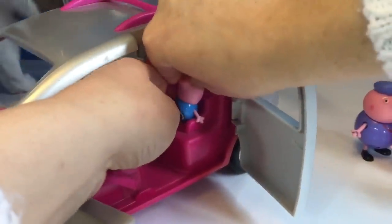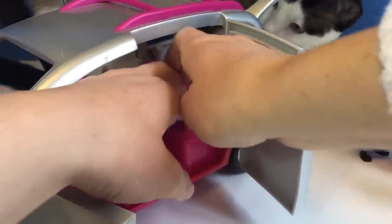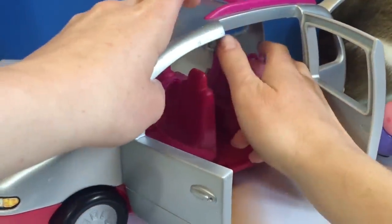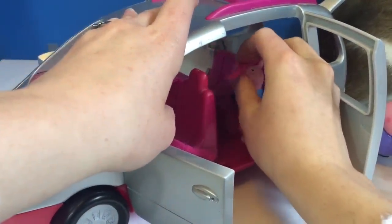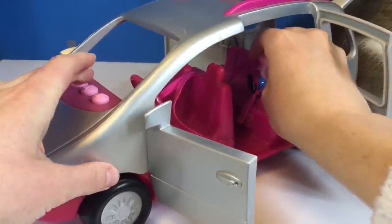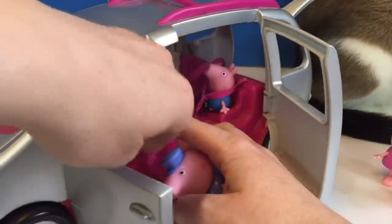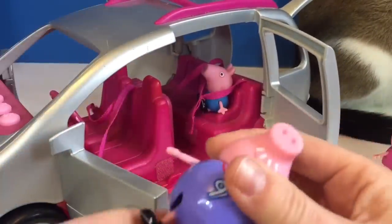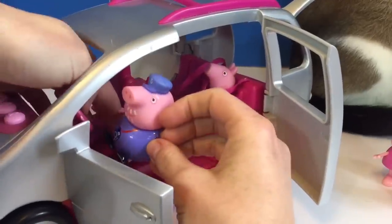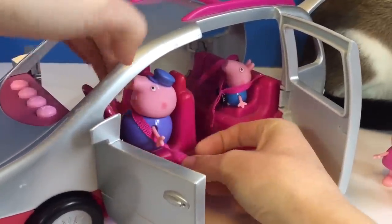Let's strap George into his booster. We need to make sure his strap is on properly. Let's give this another try — put your head through there, George. We hope it will fit. Grandpa's going to be the driver, of course. He's the only one with his driver's license. Put on your seat belt, Grandpa Pig.